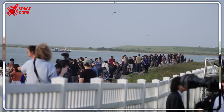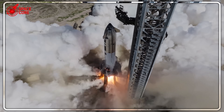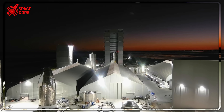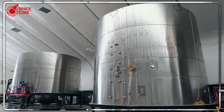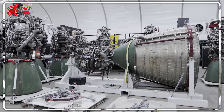SpaceX engineers are in panic mode. Ship 37's engine just passed a perfect test, then mysterious sensor data revealed something so dangerous they're tearing apart the entire launch pad at 12:30am. We're talking emergency midnight engine swaps and potentially catastrophic flight delays. But here's the terrifying part — what if this same hidden flaw exists in every Starship?